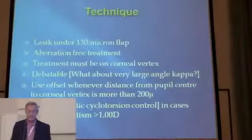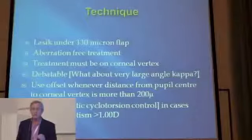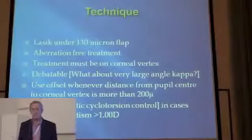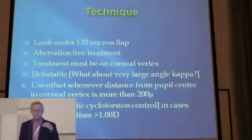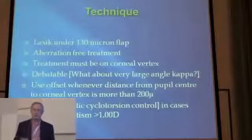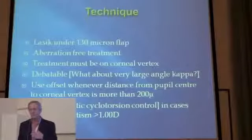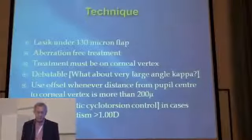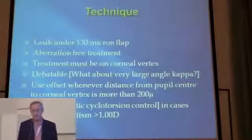Technique: we do a LASIK. It's aberration-free treatment on the corneal vertex. I don't agree with the company on this — they say it must be on the corneal vertex, but if you have a very large angle kappa and you put the treatment on the corneal vertex, the patient will not look through the central, most prolate part of the cornea for near vision. I still don't agree with always placing it on the apex. We use offset and SCC — cyclotorsion control — in cases of larger astigmatism.